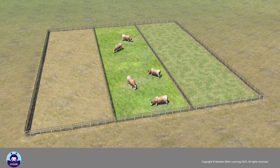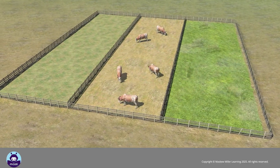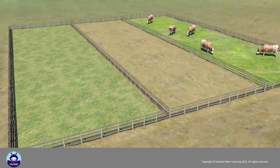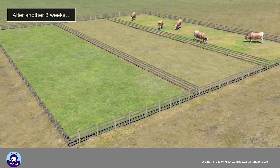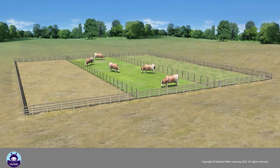Rotational grazing means that the livestock are moved from one grazing paddock or area to another. As soon as the area on which the animals are grazing starts becoming bare, they are moved to another area. This gives the grazed areas time to regrow and recover before the animals move back to it.